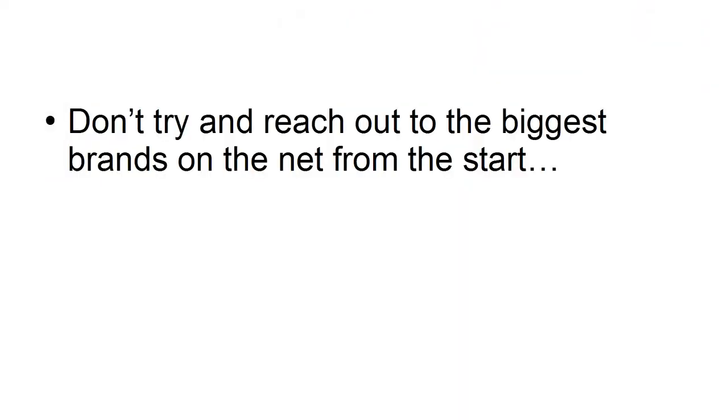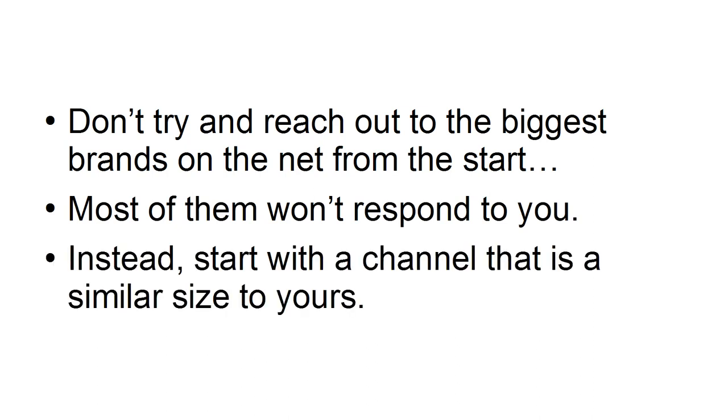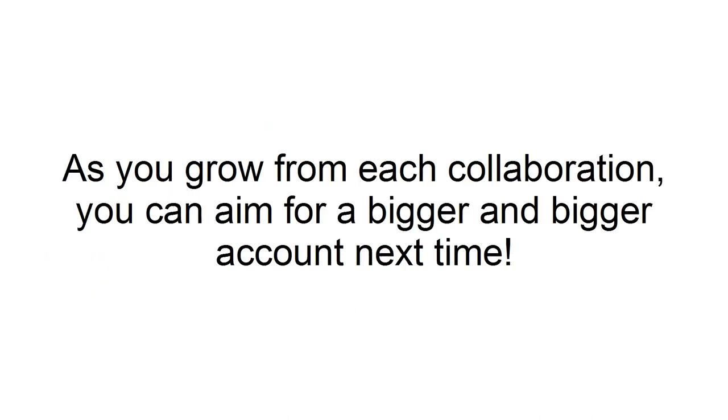Don't try to reach out to the biggest brands on the net from the start — most of them won't respond to you. Instead, start with a channel that is a similar size to yours. As you grow from each collaboration, you can aim for a bigger and bigger account next time.